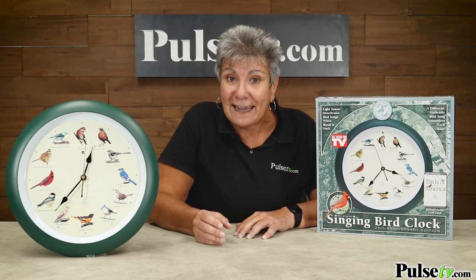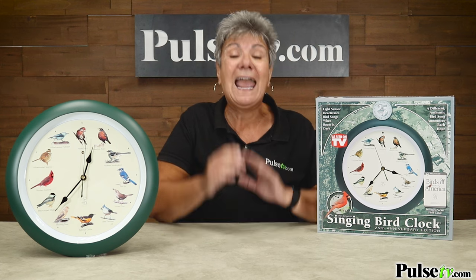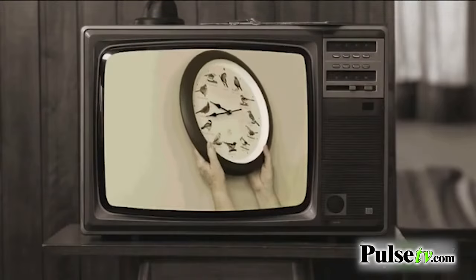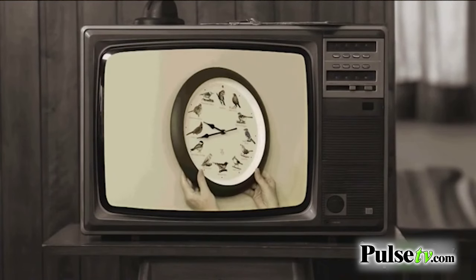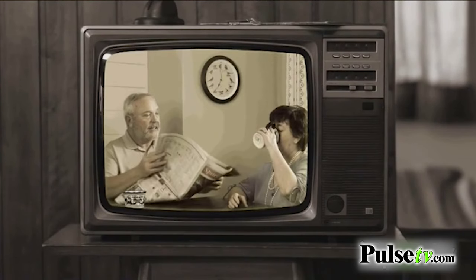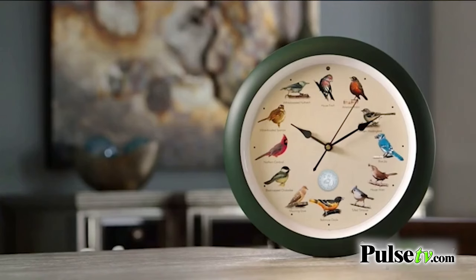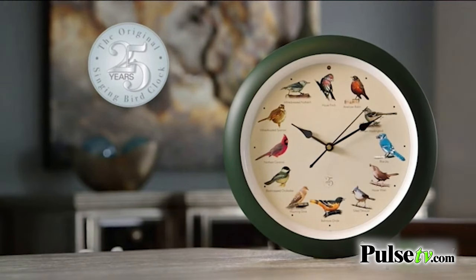And I have to tell you, we have had this on our site for less than a week, and it's selling like crazy. Let's take a look. We all know and love the original Singing Bird Clock — it has been enjoyed by over 10 million people. Now it's back and better than ever. Introducing the new 25th anniversary Singing Bird Clock.